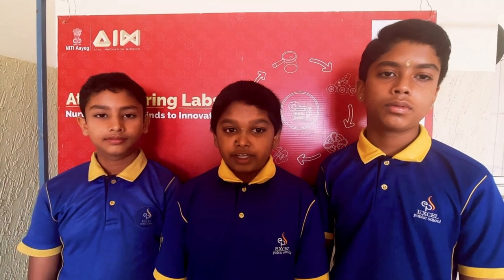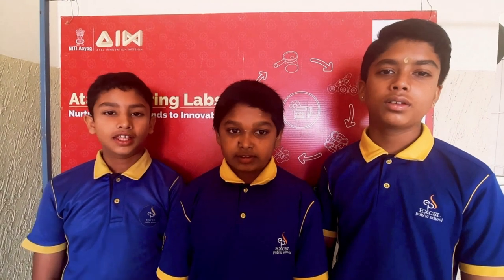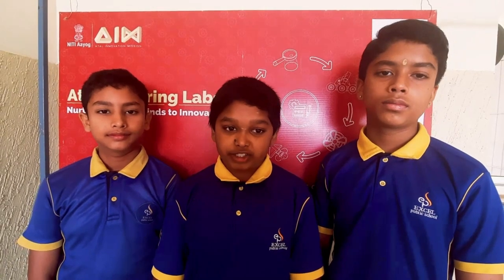Hello everyone, we are Gagan, three curious minds from class 7 at Excel Public School in Mysore.